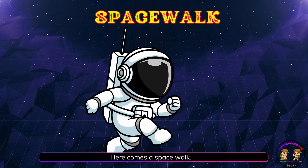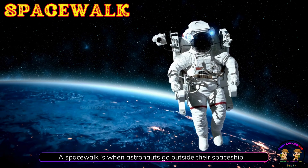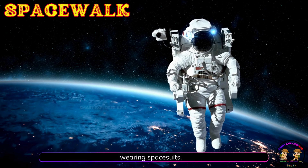Here comes a space walk. A space walk is when astronauts go outside their spaceship wearing space suits.